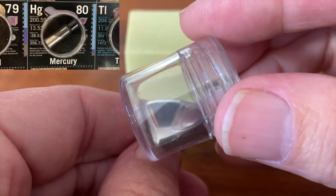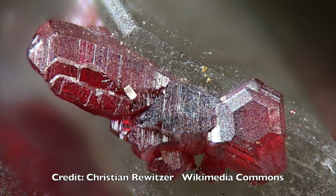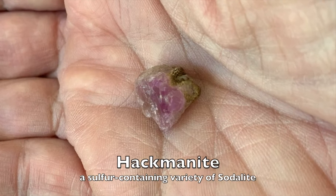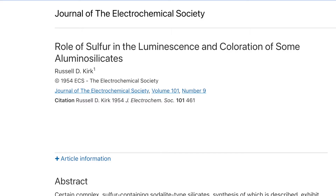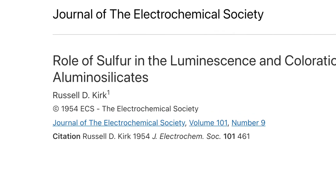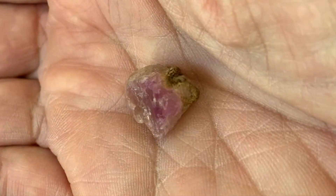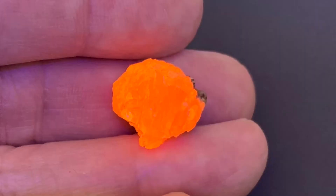Sulfur combines with mercury to form the mineral cinnabar. My favorite sulfur-containing mineral is hackmanite. The very small amount of sulfur in this aluminosilicate mineral gives it some very unusual optical properties under visible and UV light. You can see more about this mineral in another one of my videos.